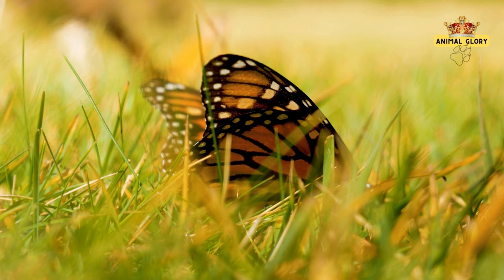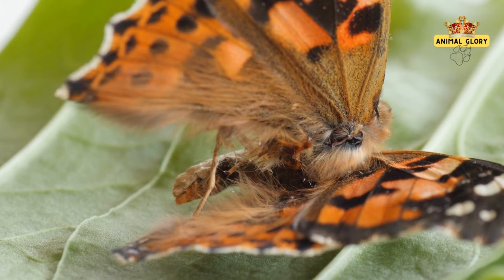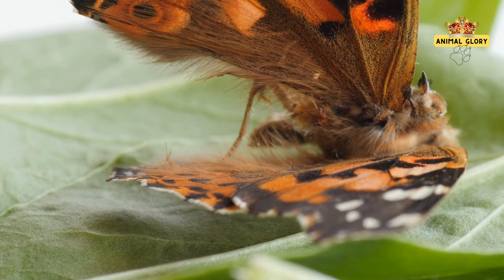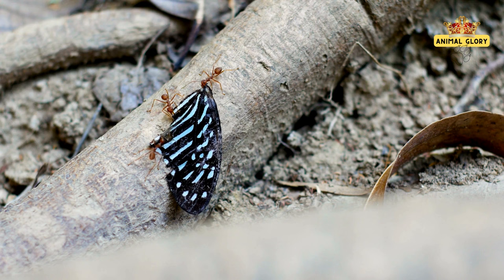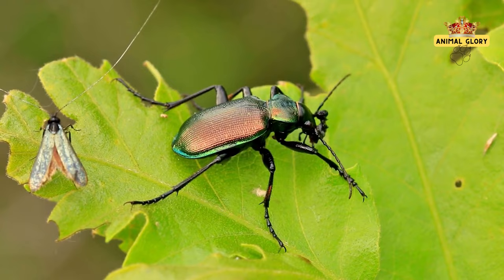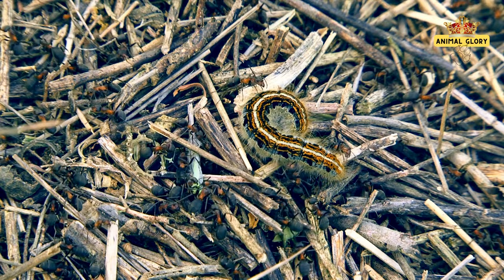Natural predators play a vital role in controlling butterfly populations. Many bird species feed on butterflies, especially caterpillars and adults. Predatory insects like spiders, mantises, and assassin bugs prey on butterflies. Certain snakes, lizards, frogs, and toads add butterflies to their diet. Some small mammals, like mice and shrews, may prey on caterpillars. Nocturnal butterflies can become prey for insect-eating bats. Certain beetles, ants, and wasps may also prey on butterflies, especially caterpillars. It's important to note that predation contributes to ecosystem balance and health.